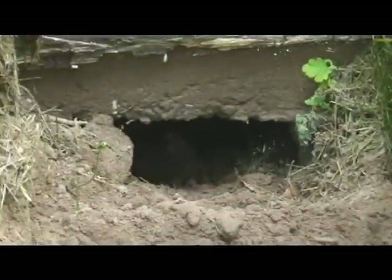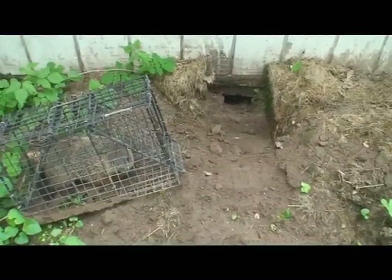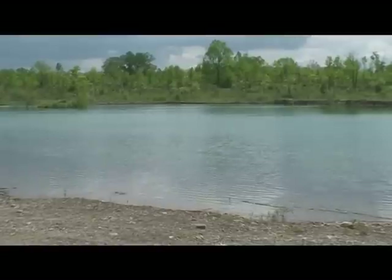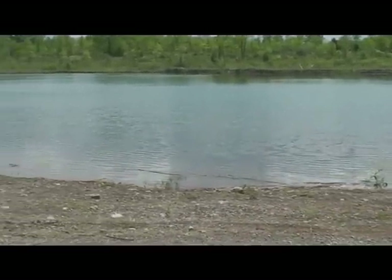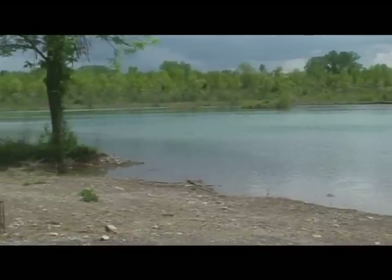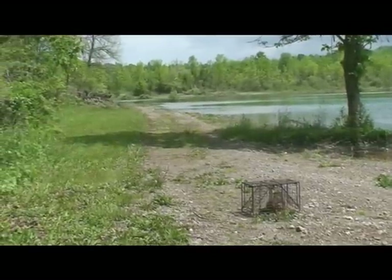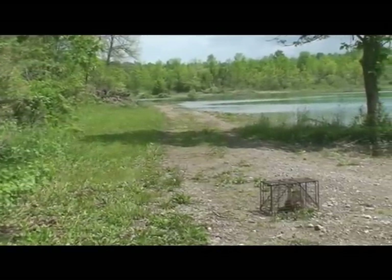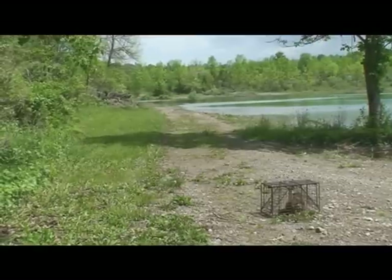Here's the woodchuck trying to get back into its entrance. This is the part of the day I enjoy the most — at the end of the day I get to come out to one of my release sites and release the animals I caught that day. Right now I'm going to show you the release of this woodchuck.